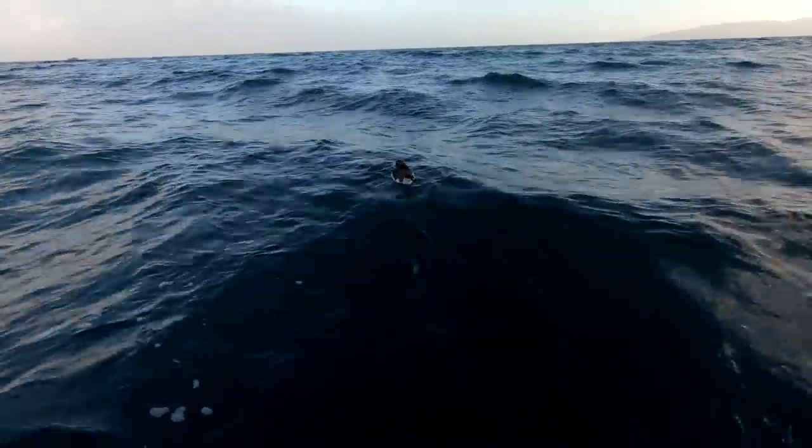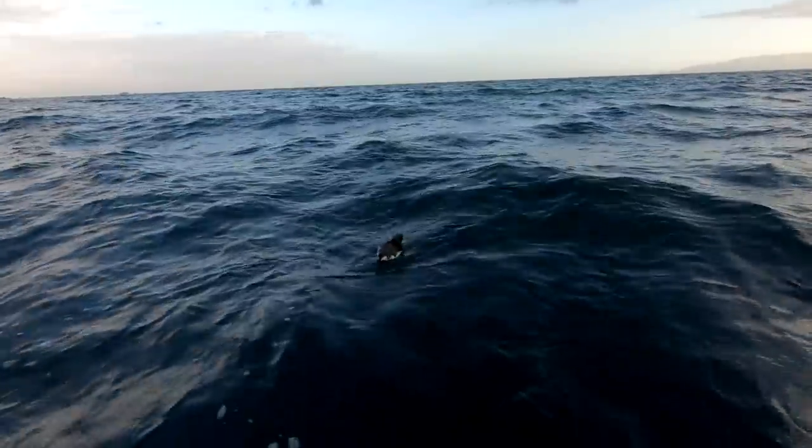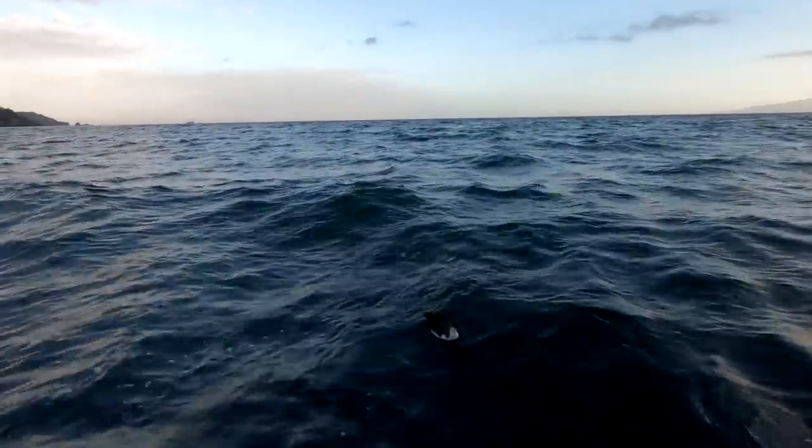What are you doing there little fella? Keeps looking under the water waiting for me to pull up the fish.